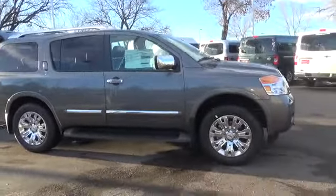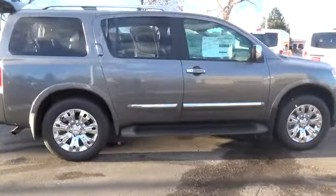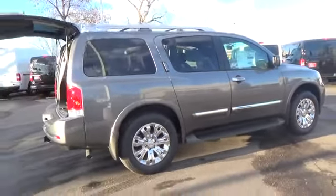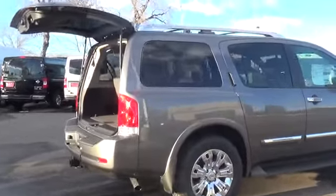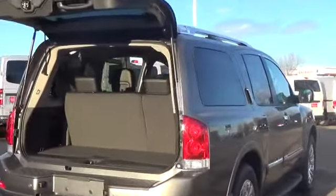Enjoy our performance-inspired 2015 Nissan Armada Platinum 4-Wheel Drive presented in Gun Metallic. The heart of this SUV is our potent 5.6 liter Endurance V8, which produces 317 horsepower and is mated to a smooth-shifting 5-speed automatic transmission.